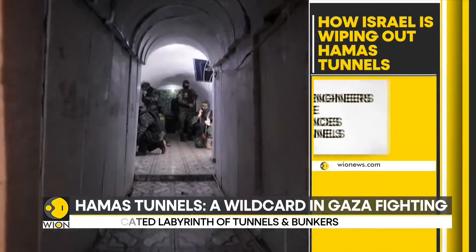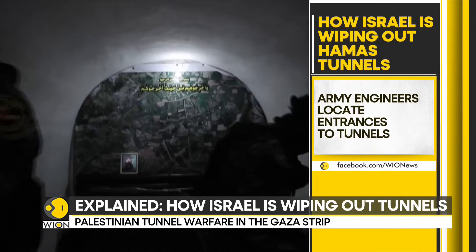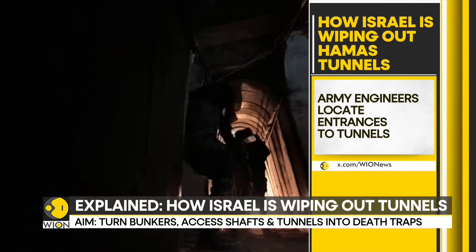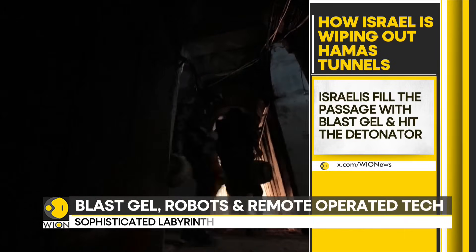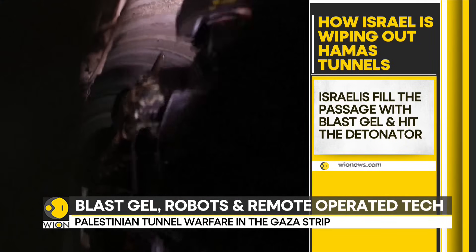After locating entrances to the Hamas tunnels, Israeli army engineers have detonated an exploding gel in the passages. As per Israeli military officers, Tel Aviv's policy is not to send personnel inside tunnels, as Hamas is expected to have booby-trapped some of them.